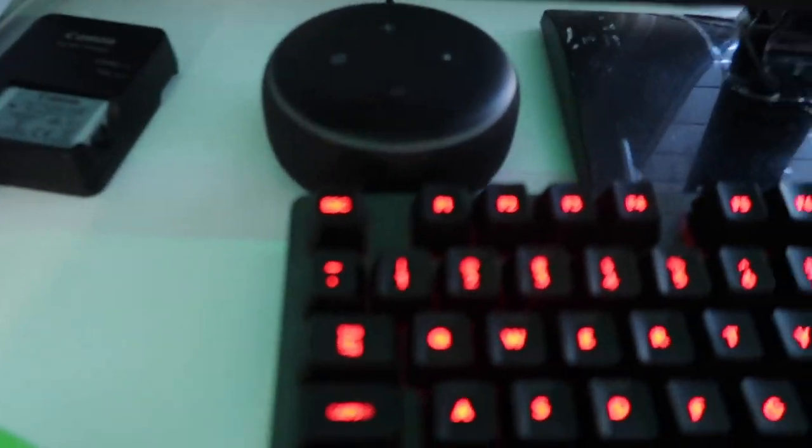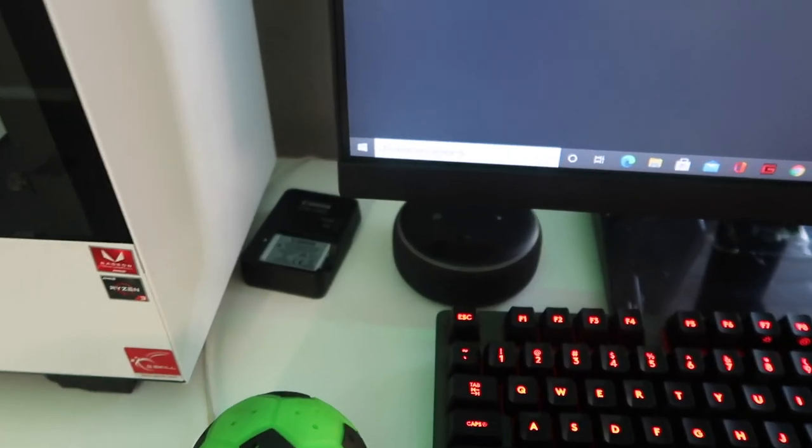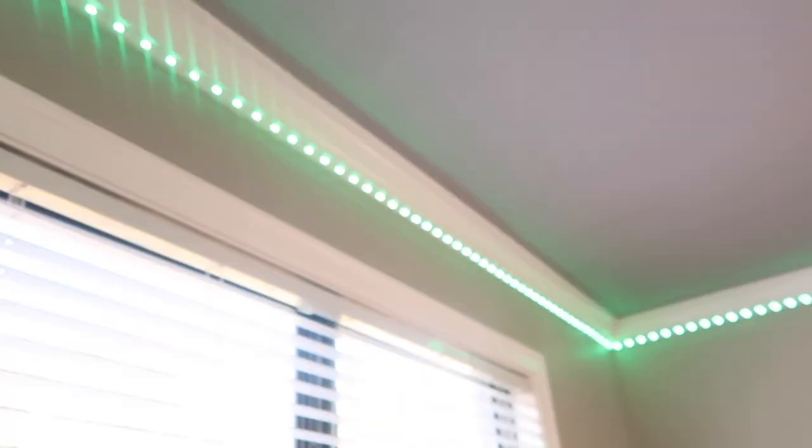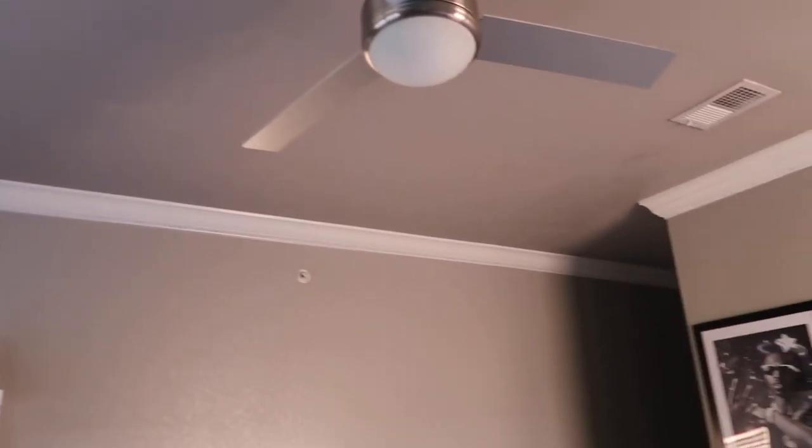Peep this — I got the Alexa hidden back here behind my keyboard and monitor because I had to plug it up. So watch this. Hey Alexa, turn off the lights. She turned the lights off! I like that. That just upgraded the room to a whole nother level.